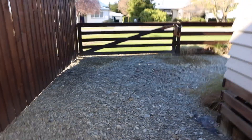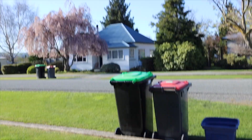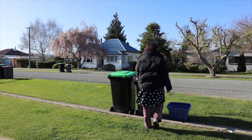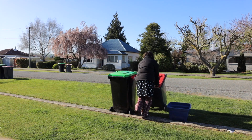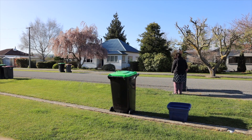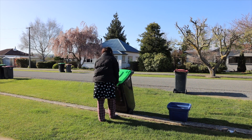The neighbor is taking out their trash, so I guess I should as well. I saw the old person taking out the garbage. So I have two as well. There we go.